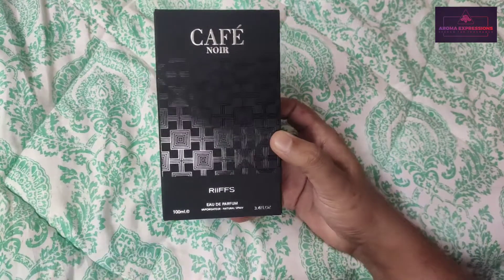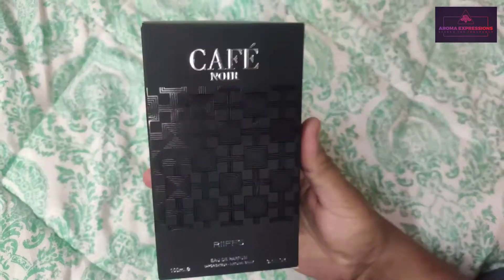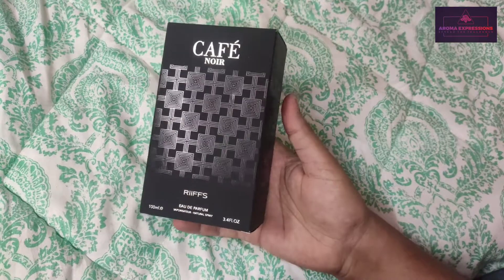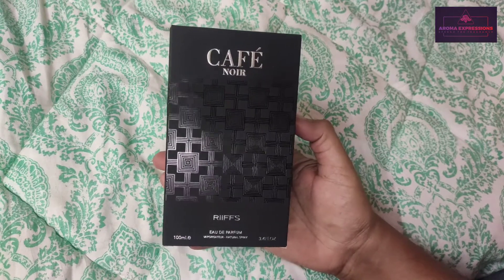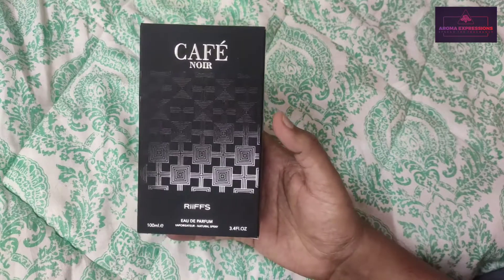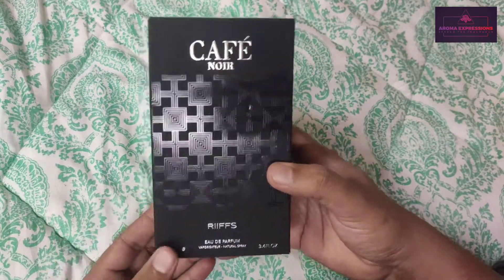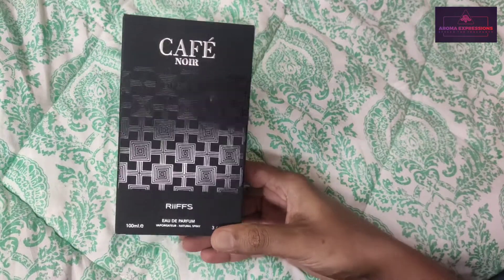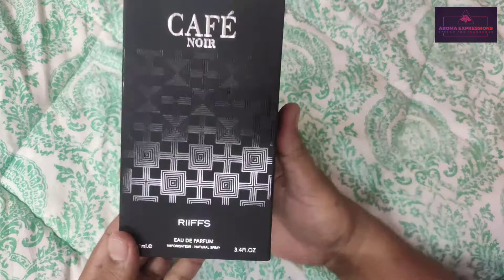Hello everyone, welcome back to Aroma Expressions. Today I got this very beautiful perfume from the house of Riffs, and this is called Caffeine Or. We are going to talk about this — it actually happens to be a clone or close in DNA to Paco Rabanne's Black XS. If you have used that, it's an awesome perfume, and this one is not behind. This is one of the best versatile fragrances I came across recently at such a lower price, and you can definitely compare this with Paco Rabanne's Black XS.